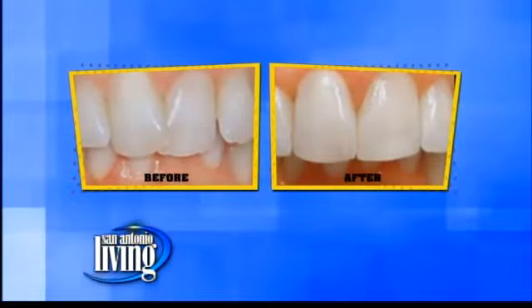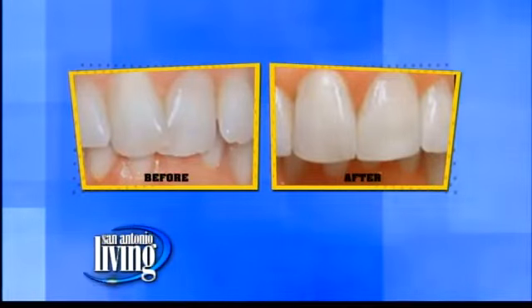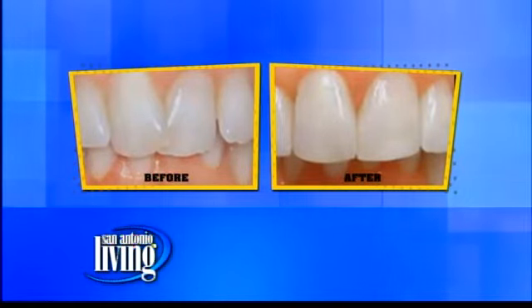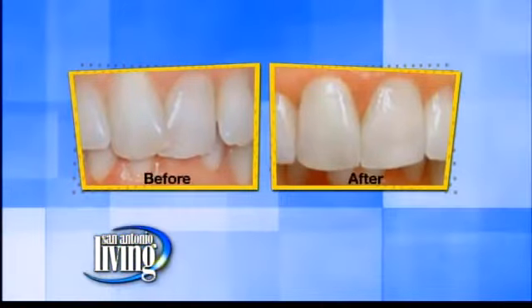Would you say anybody of any age should come and get Fast Braces? Yes. We like to see their teeth — the 8-, 9-, 10-year-old, if all their adult teeth are in. Otherwise, I've got one patient who's 76 and having them done. We actually have some photos of some before and afters. This is really a small cosmetic case, and we're going to expect somewhere around three, maybe four months. That's it.